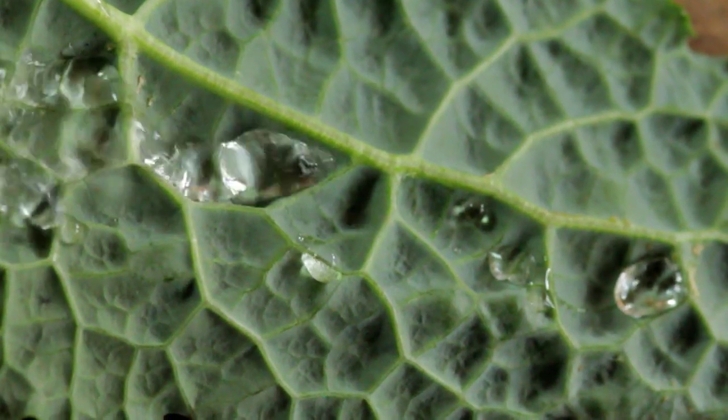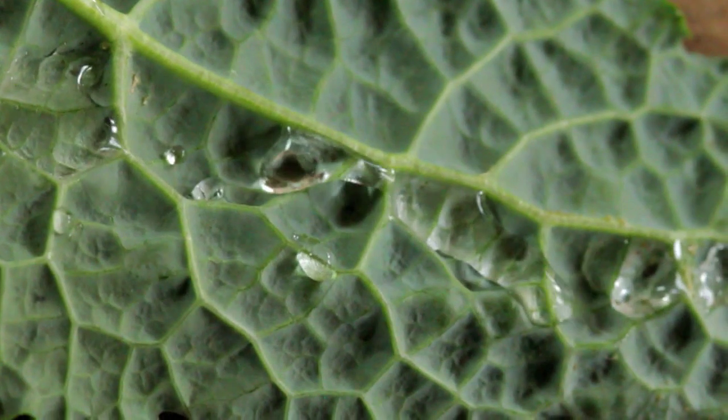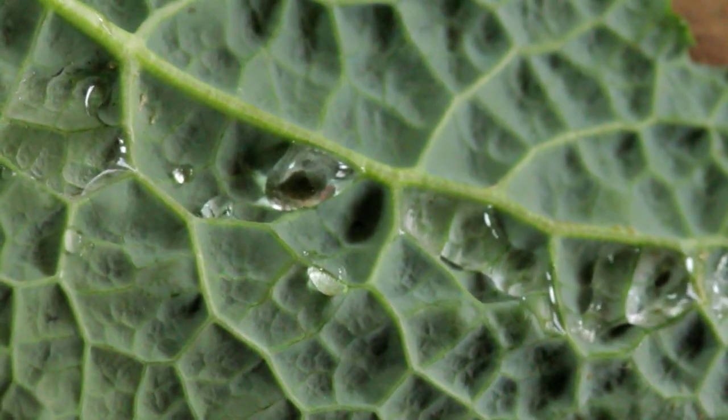Water flowing across the leaf either flows off or gets trapped in the pockets, creating droplets held together by the surface tension of water.